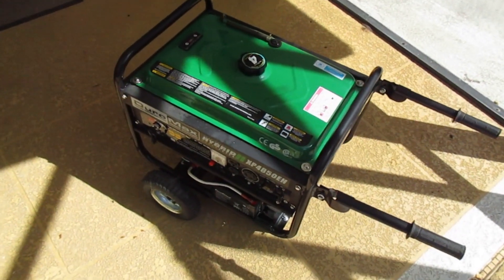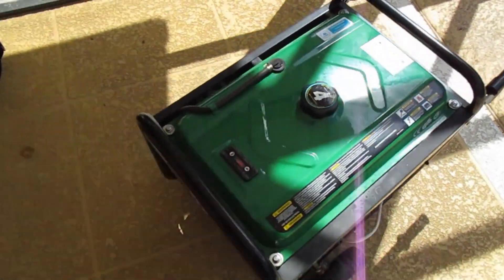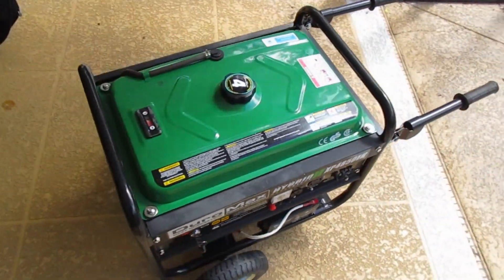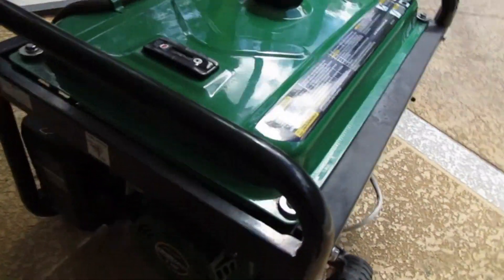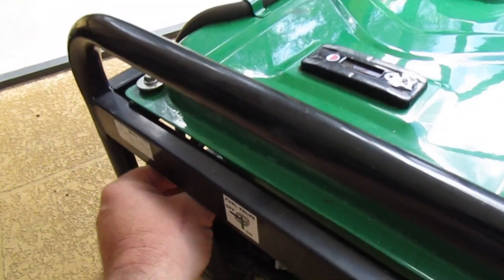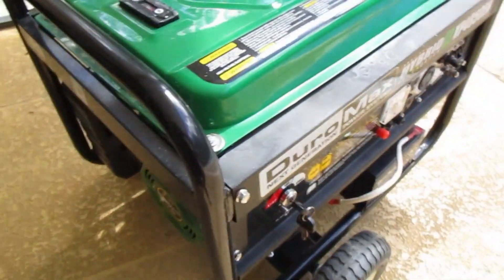I'm going to let it run dry to turn it off, so here we go. You just need to turn the choke on — actually I'm going to leave it off because it's so warm — and then just turn the key.